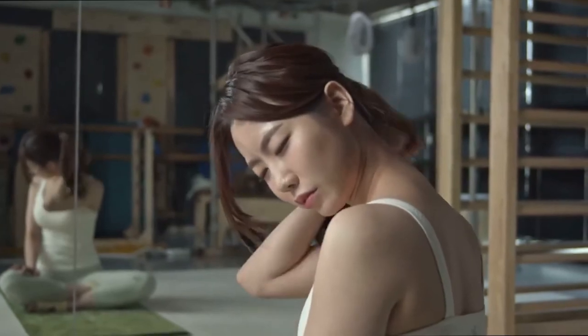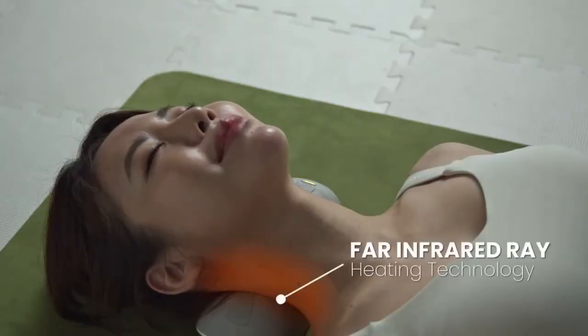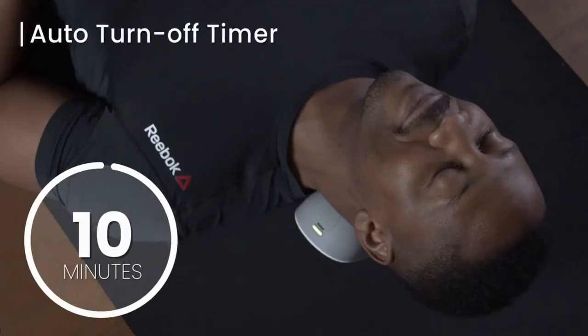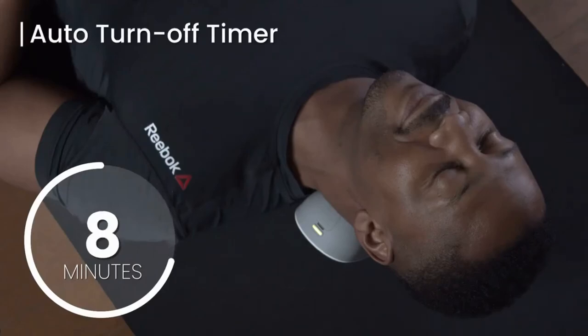Alpha Neck relieves localized discomfort with its gentle yet powerful far infrared ray heating technology. Its heating system promotes blood flow and circulation through your body. Use a timer to spend just 10 minutes a day and experience the full benefits of Alpha Neck.